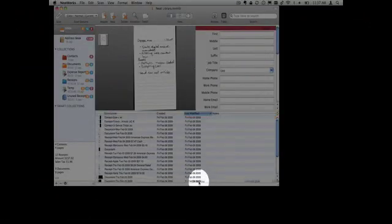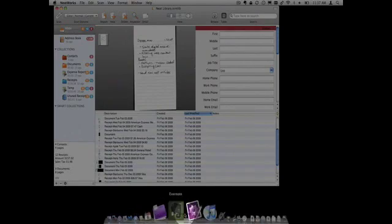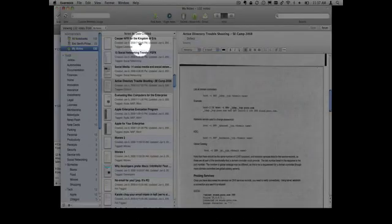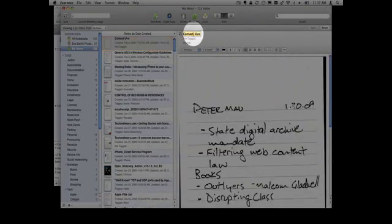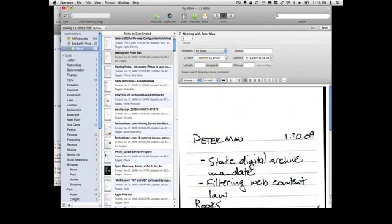Once I'm done scanning, I take the PDF files, drag and drop them onto Evernote, which imports them. I then go in and title the cards, as well as tag the cards, and I have them available for future reference without keeping the paper.